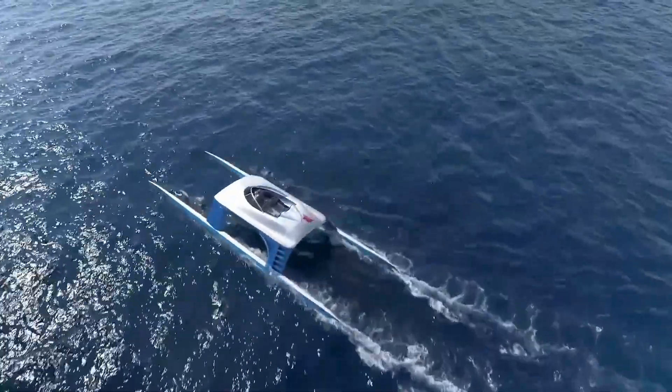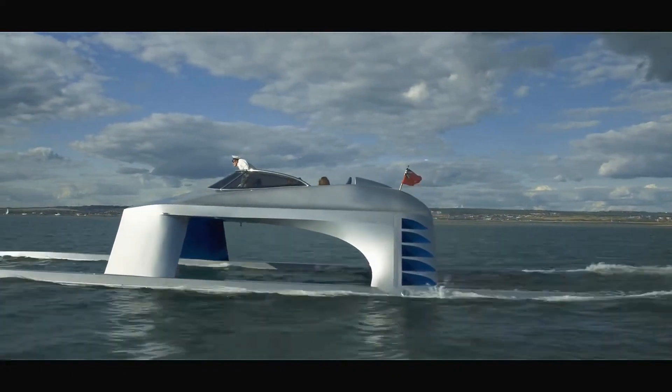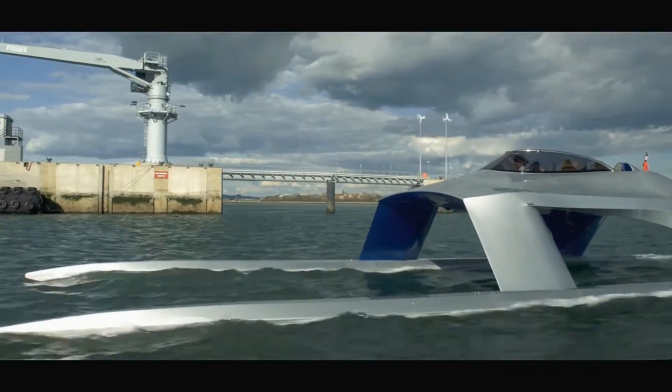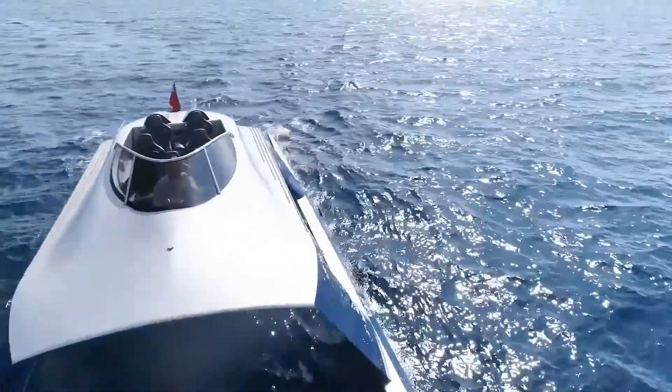The SCS tunes the yacht to the sea conditions, allowing it to glide over waves at speeds of up to 56 knots, making it one of the fastest yachts in the world. The SS-18 is made from lightweight aluminum and can accommodate up to eight passengers.